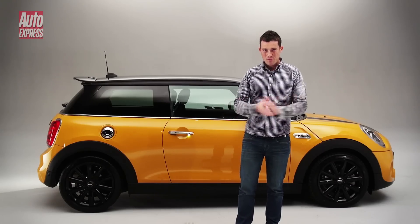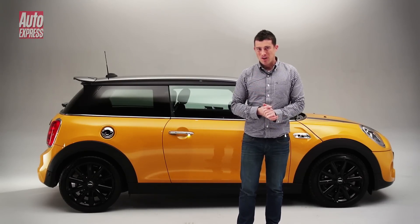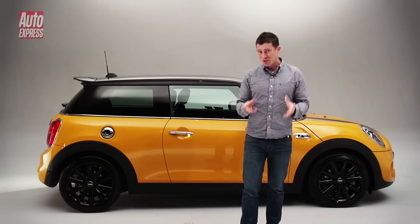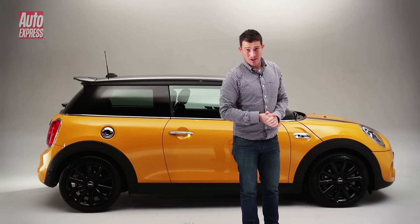The new MINI has grown up in more ways than one. However, that also applies to the price — the Cooper starts from £15,300, which is £400 more than before. However, you are getting more car for your money.